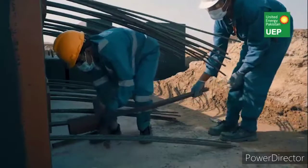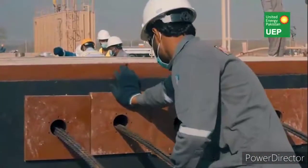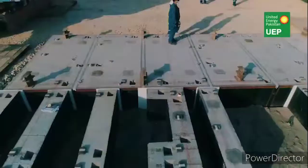Post-tensioning activity comprising insertion and alignment of tendons, installation of base plates, collars, and wedges was performed at site.